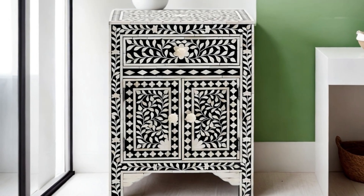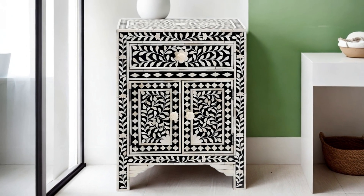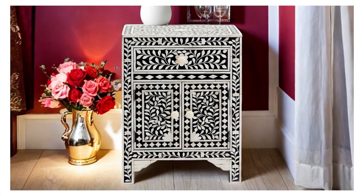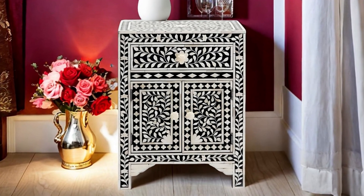Discover the timeless beauty and craftsmanship of Menthome's bone inlay bedside tables today. Elevate your living space with a piece of art that's not only functional, but also a testament to the rich heritage of bone inlay craftsmanship. Menthome — where art meets home.